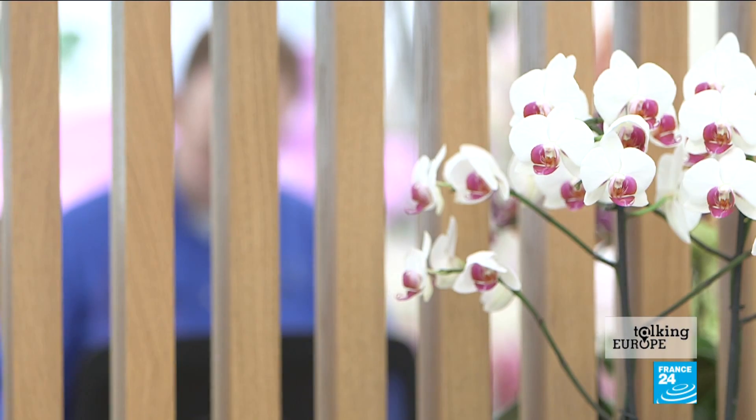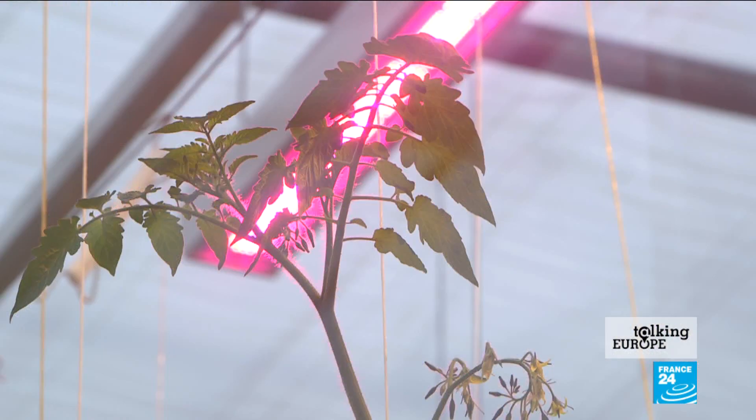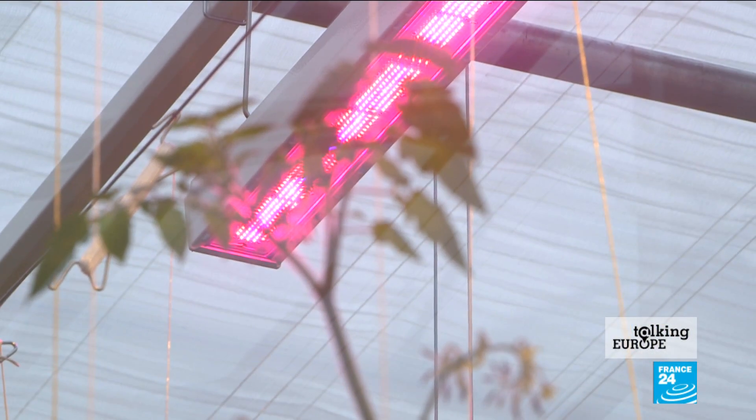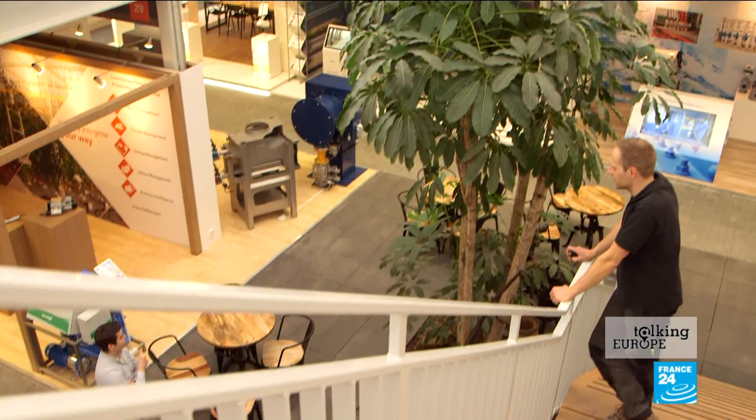This is World Horticulture Centre. Here we educate people for a job in the whole area of horticulture and technology. On the other side of the building we have a greenhouse department where we do applied research. And in the middle building that's a year-round exposition room and demonstration room where companies have their innovations on display.